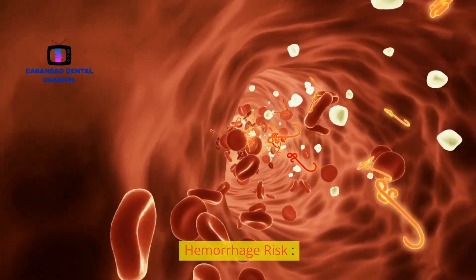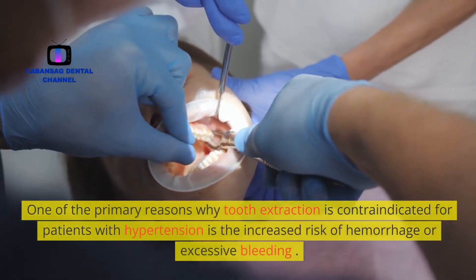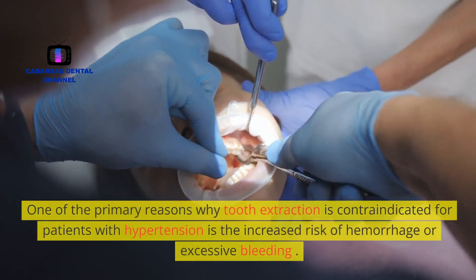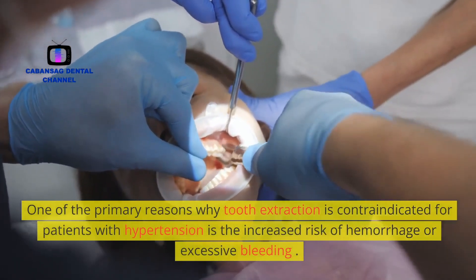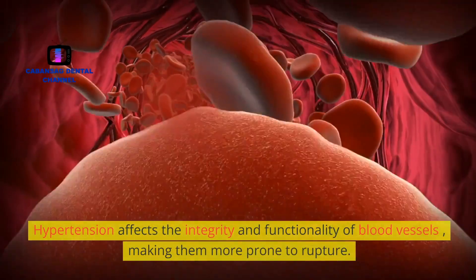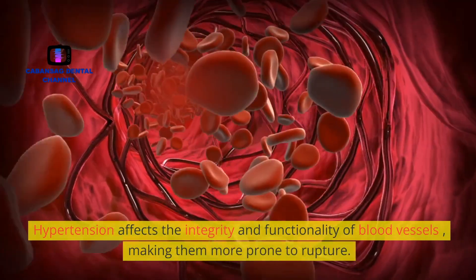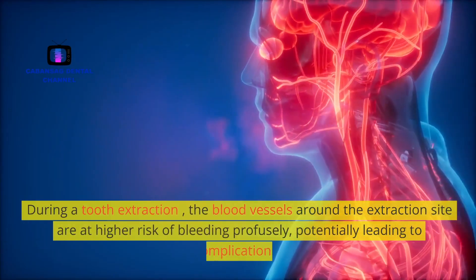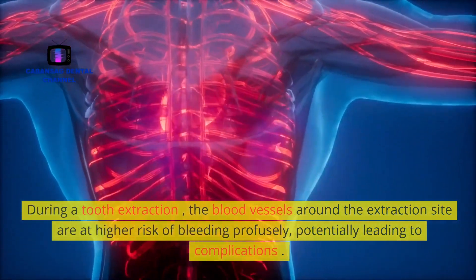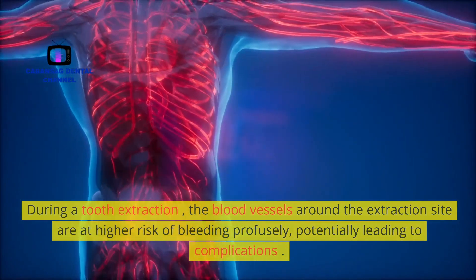Hemorrhage risk. One of the primary reasons why tooth extraction is contraindicated for patients with hypertension is the increased risk of hemorrhage, or excessive bleeding. Hypertension affects the integrity and functionality of blood vessels, making them more prone to rupture. During a tooth extraction, the blood vessels around the extraction site are at higher risk of bleeding profusely, potentially leading to complications.